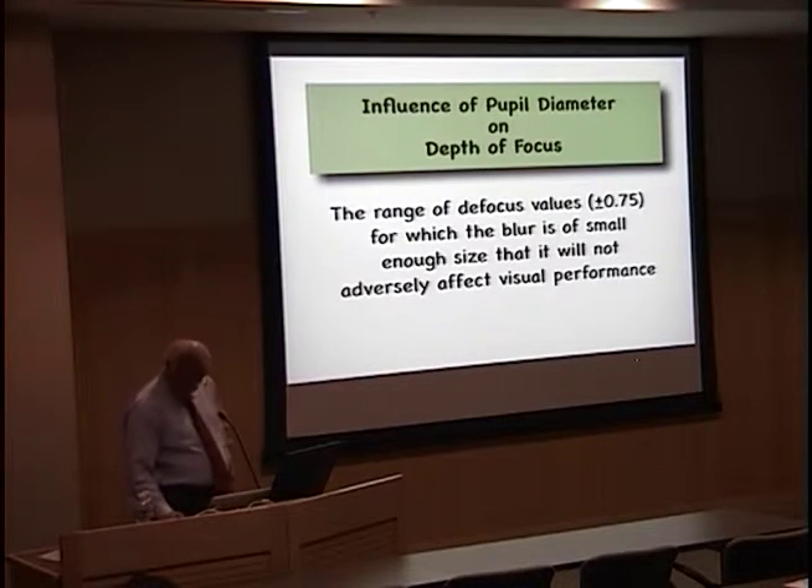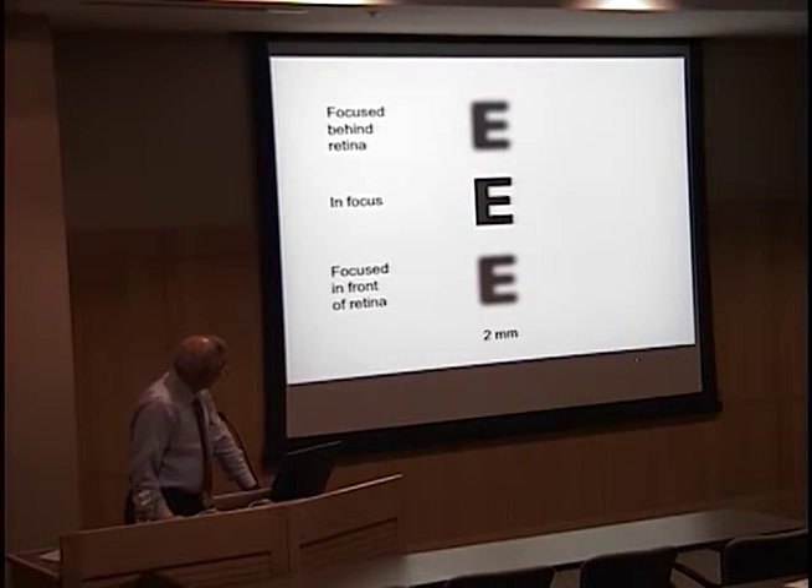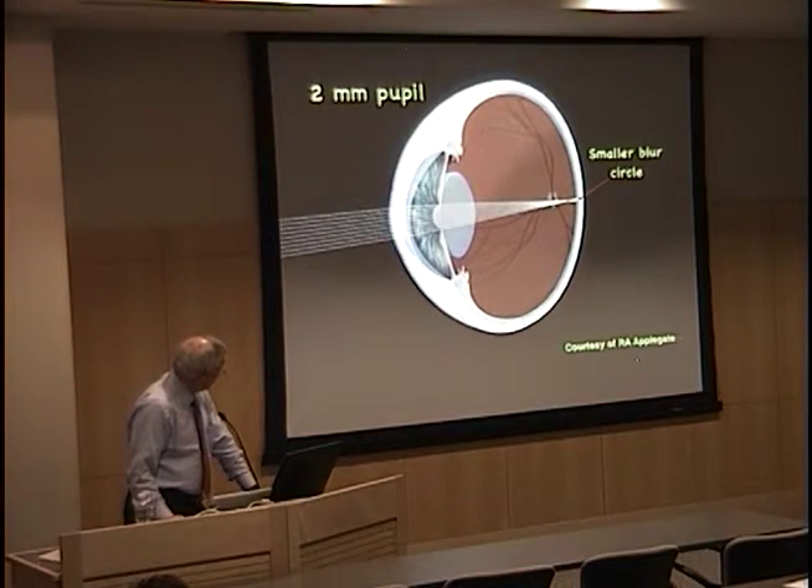Anyone who has used a camera knows that you increase your depth of field by lowering the iris to a smaller diameter, basically allowing depth of focus to increase by decreasing blur circles. With a 2mm pupil things are focused pretty well, but going to a 4mm or 6mm pupil enlarges the blur circle and makes things more blurred.